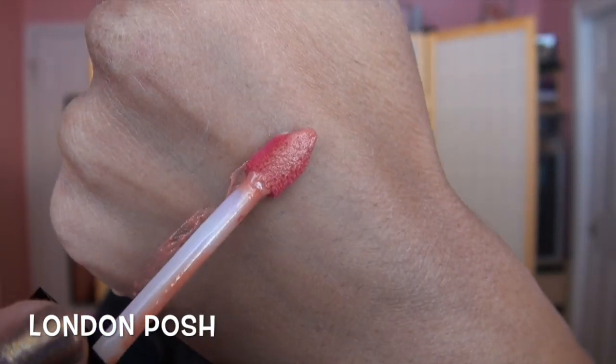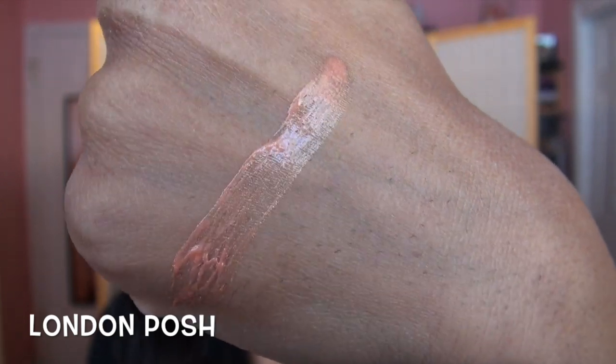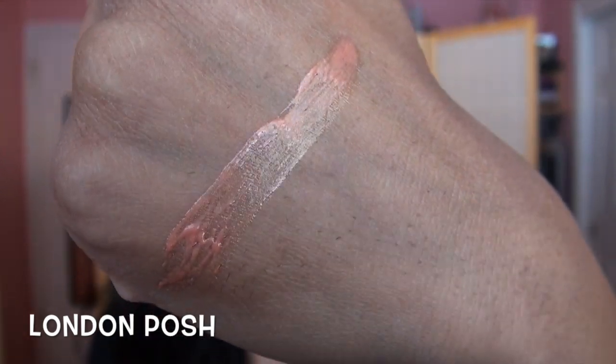I'll show all 12 shades on my lips as well as up-close swatches on my hand. This first shade is called London Posh — this is the lightest shade in the entire collection and it is also one that has some shimmer in it. Most of them do not have any shimmer but this one does. It's a lighter, neutral, peachy type color. I didn't think from looking at it in the tube that it would flatter my skin tone, but it actually looks really nice. The shimmer adds a little bit of dimension that I didn't expect to love but I really do.